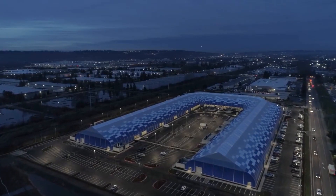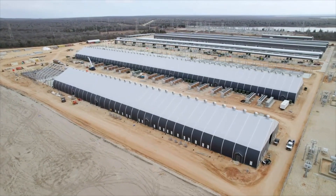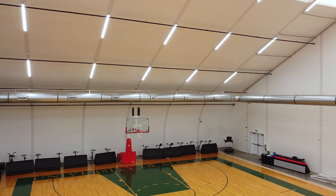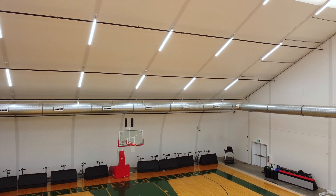At Sprung Structures, for over 130 years we have been innovating our products. Now we are proud to introduce another incredible innovation: the Sprung Lighting System.